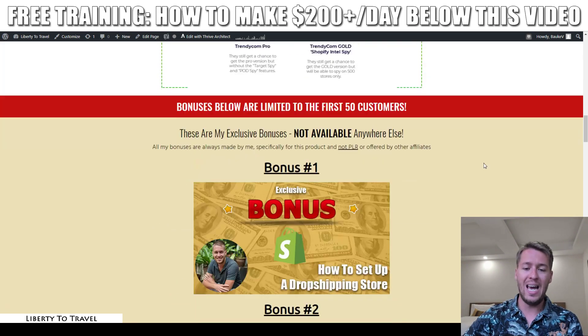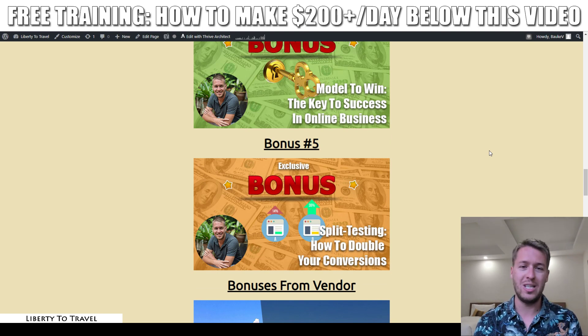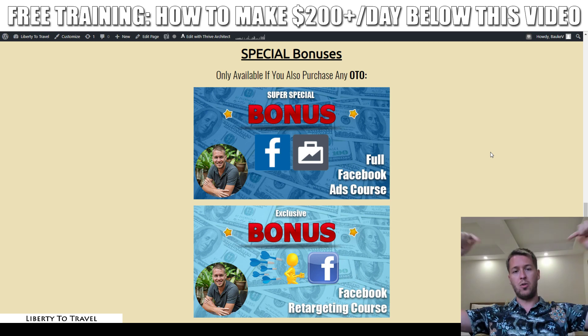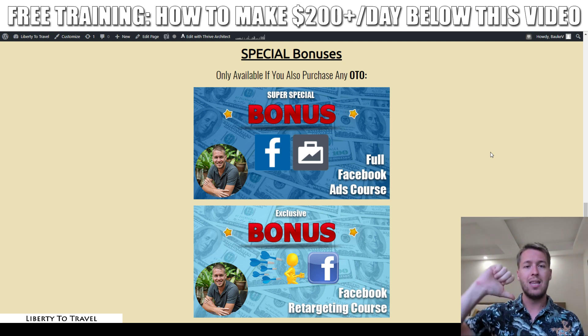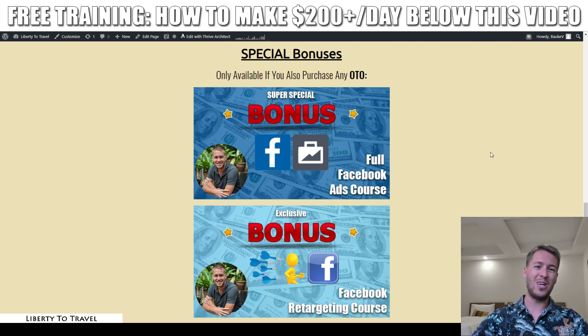Those are all the upgrades available for Trendycom through the link in the description below. Whether you purchase any of them or not, you'll get my five bonuses showing you not only how to spy on dropshipping stores with Trendycom, but also how to set up your dropshipping stores and drive traffic to them. If you purchase any upgrade, you'll also get my full Facebook Ads course — in my opinion the best traffic source for e-commerce. I hope you liked this Trendycom review — please give it a thumbs up, leave a comment if you have any questions about Trendycom, internet marketing, or e-commerce, and subscribe to my channel for product reviews, internet marketing tips, and travel vlogs.